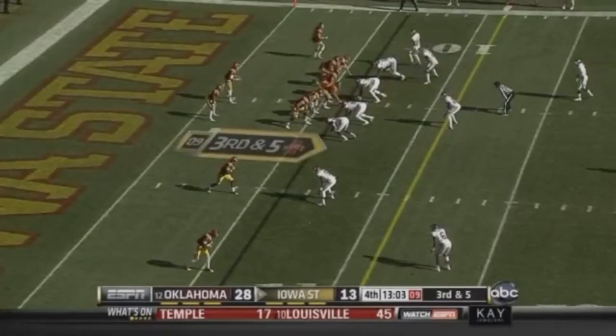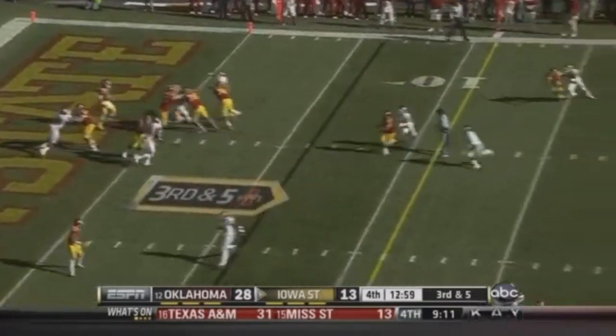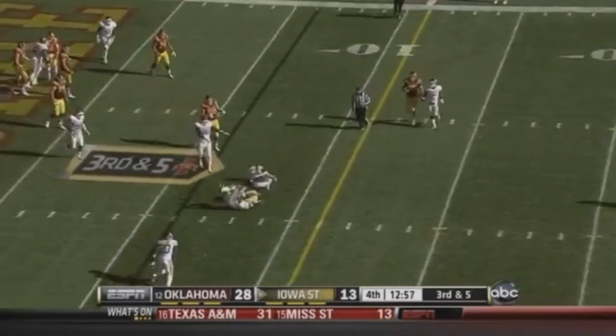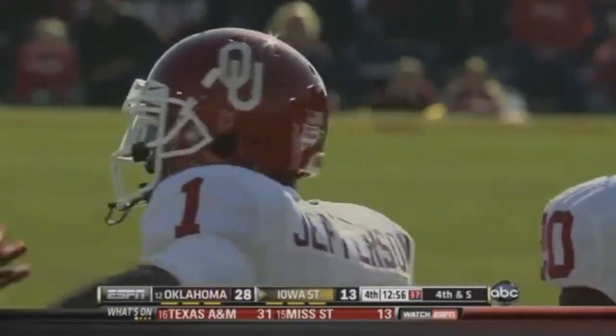They need to reach just shy of the 11 yard line for a first down. Chance retreats into the end zone, throws underneath — that's going to be incomplete. That was a big, big hit from Tony Jefferson.